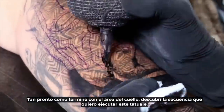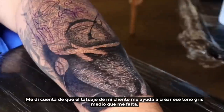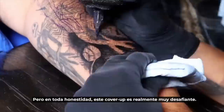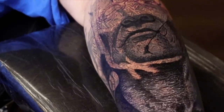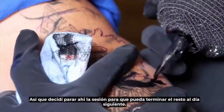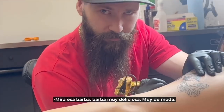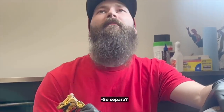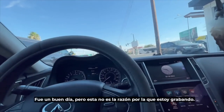As soon as I was done with the neck area I figured out the sequence I want to execute this tattoo. I realized that my client's tattoo is helping me to create that gray medium tone that I'm missing, and it's also giving me extra texture to cover it up a little bit easier. But in all honesty, this cover-up is really, really challenging. As soon as I started doing the eye sockets, everything started coming together, so I decided to call it a day after finishing that area so I can finish the rest the next day.